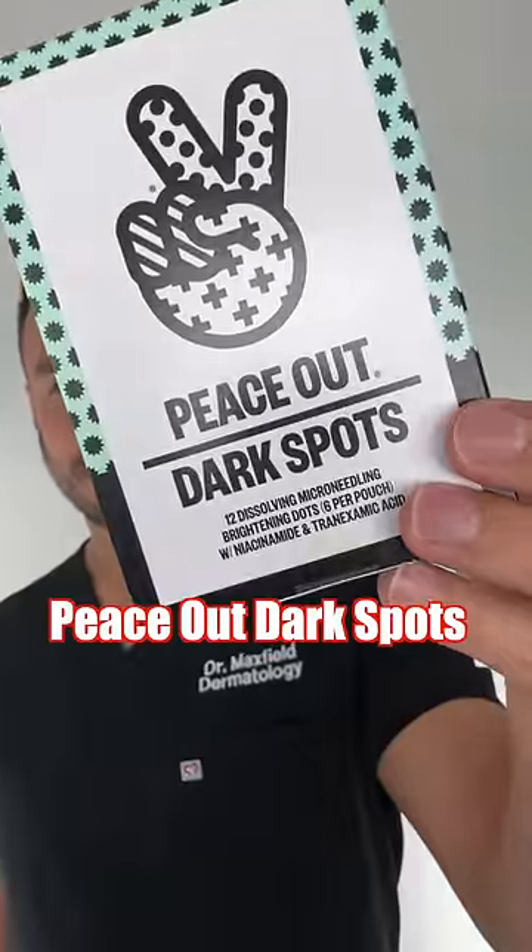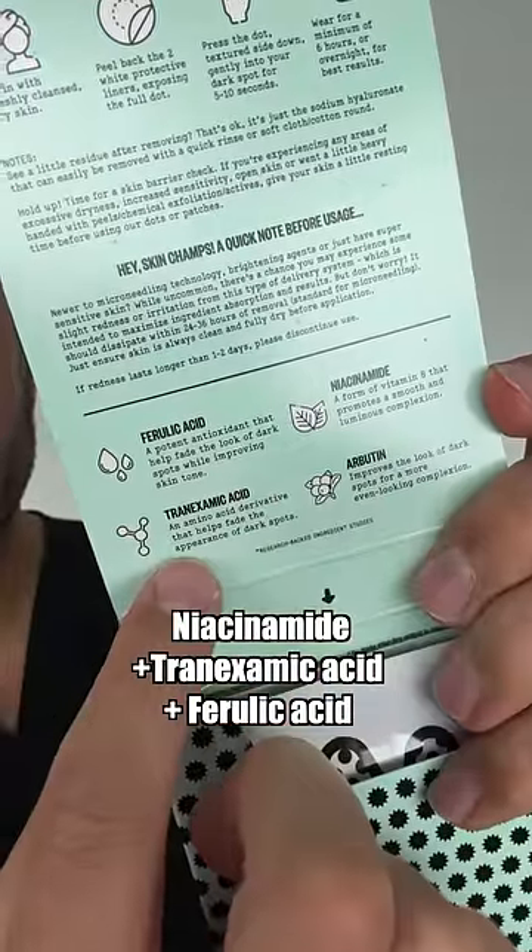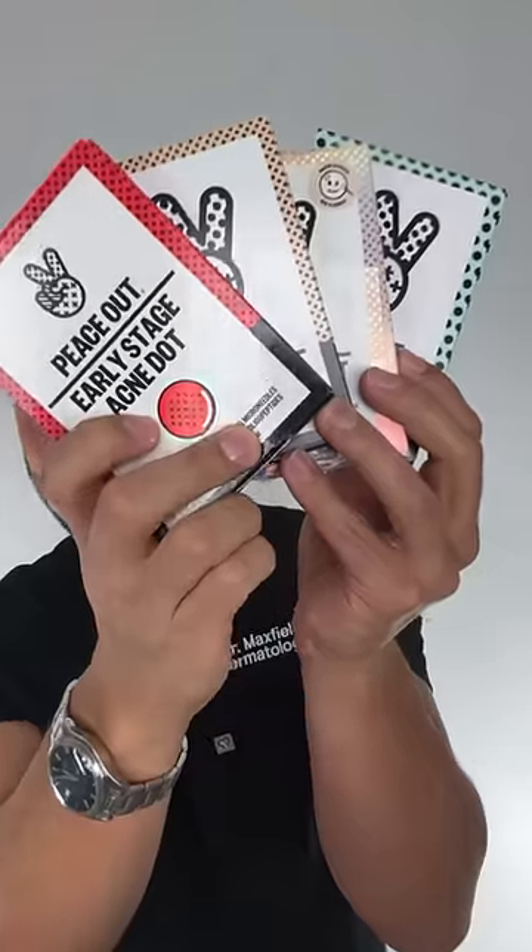And for post-acne dark spots, microneedles deeply deliver niacinamide, tranexamic acid, and ferulic acid to fade dark spots and improve tone. This is why I've partnered with Peace Out — so that for every step in your pimple's life, you've got the right patch.